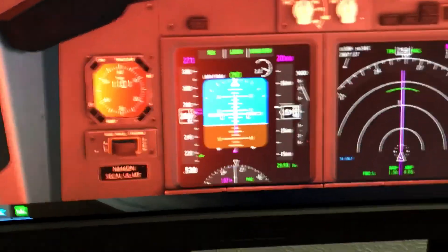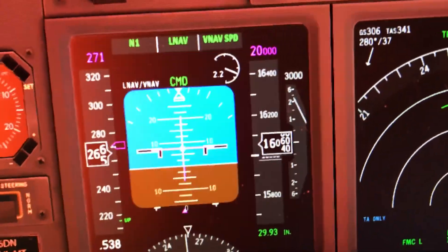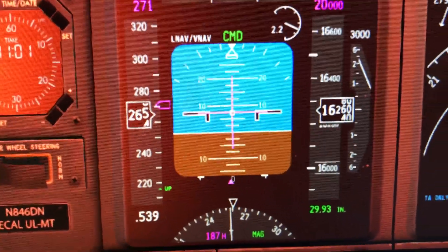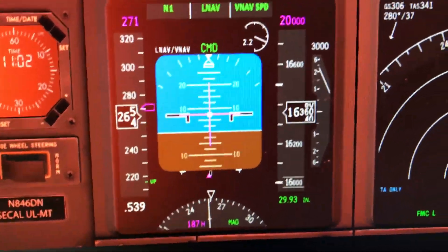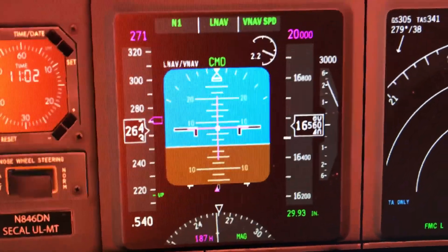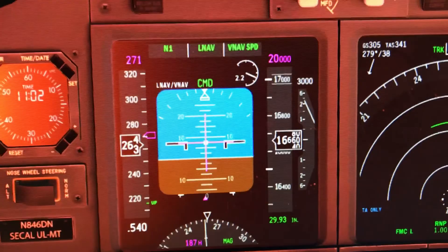Here's the issue I have where, on the climb, my speed starts to drop. This happens every single flight. And it'll do this until it stalls, or until I reach the altitude I need to reach.